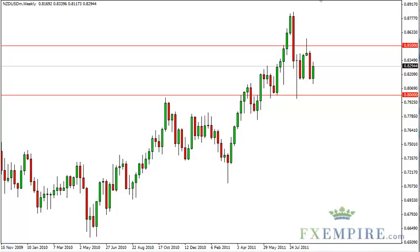New Zealand dollar long-term technical analysis for the week of September 19th, FXEmpire.com. The New Zealand dollar pair looks very range-bound, as the pair does seem to be stuck between the 0.81 and 0.86 levels. Of course, in these types of markets, meaning the global markets as a whole and the risk involved, anything can happen. Headline risk out of Europe could push this pair around more than the fundamentals out of New Zealand itself.